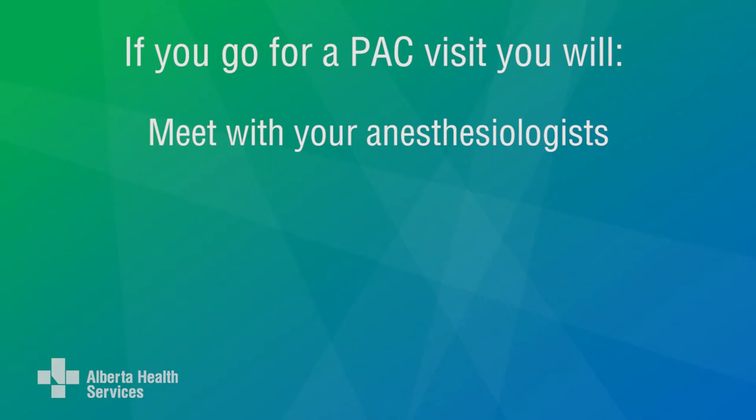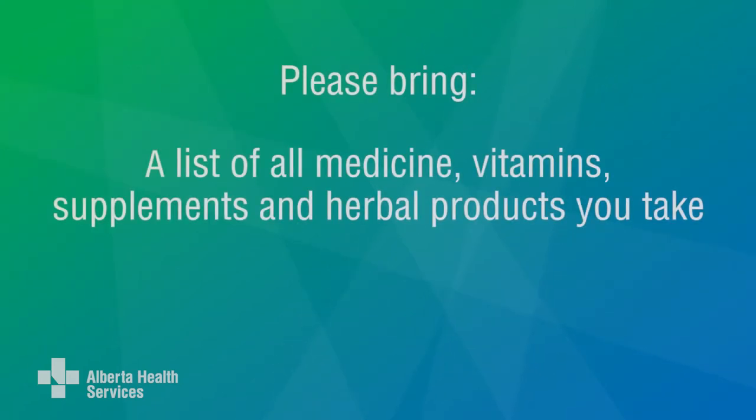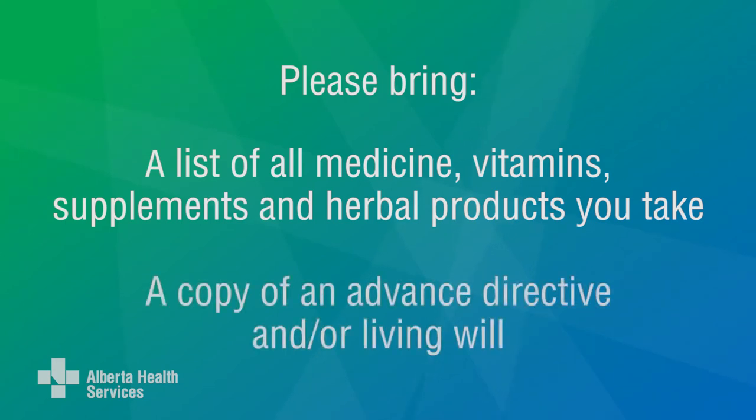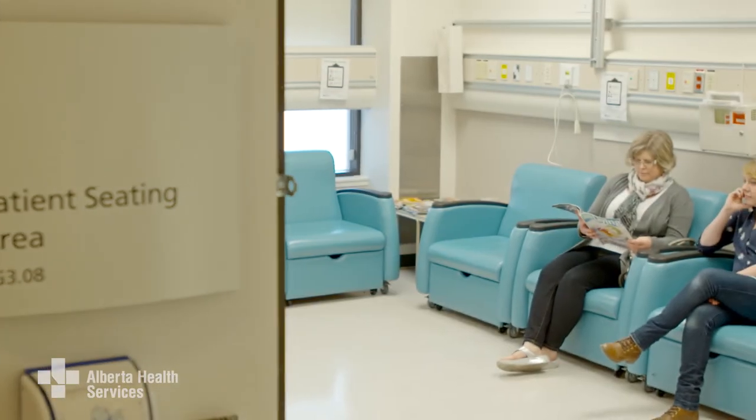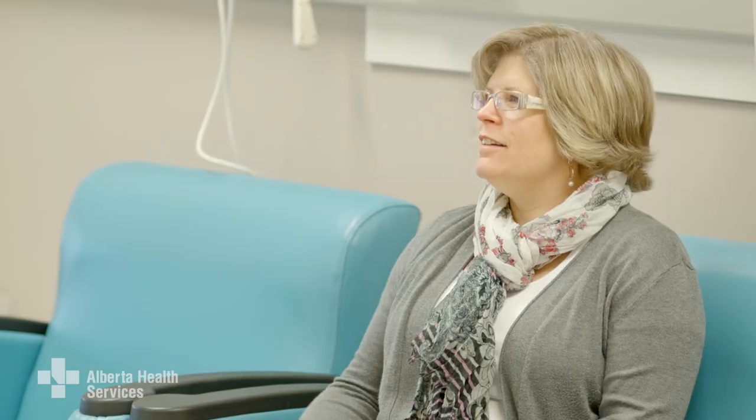During your in-person visit, you will meet with an anesthesiologist to talk about your anesthesia plan and options for pain relief, and sign consent forms or other forms. You'll be asked to bring all prescriptions and over-the-counter medicines, vitamins, supplements, and herbal products you take. The doctor will tell you what medicine to stop taking before your surgery and when to stop taking it. If you have an advanced directive or a living will, bring a copy with you for your medical record.